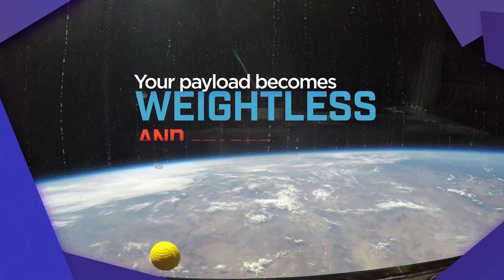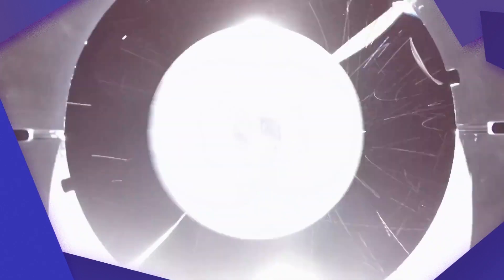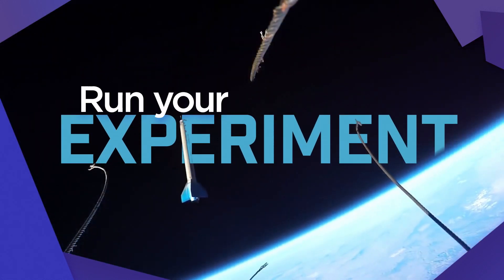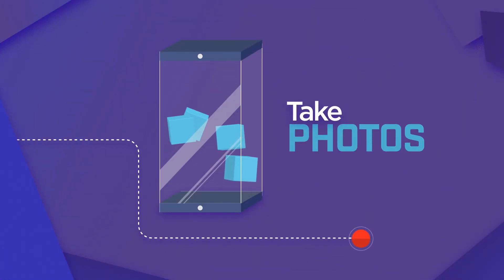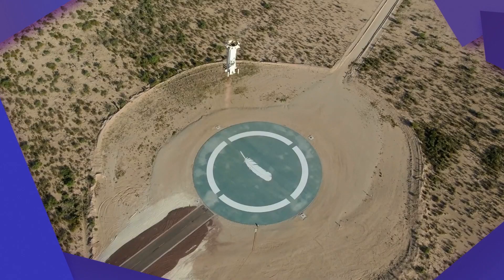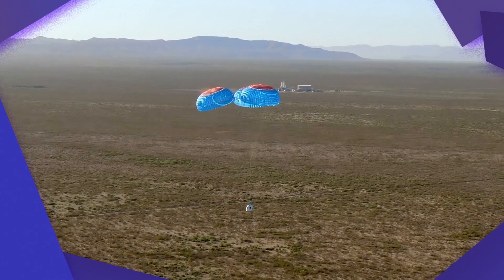Everything inside your payload will become weightless and start to flow, just like astronauts on the space station. And it's go time. Not only will you want to run your microgravity experiment, you'll want to take photos or video too, so that when it comes back down to Earth, your experiment can be mailed back to you, and then you can see what happened when it was in space.